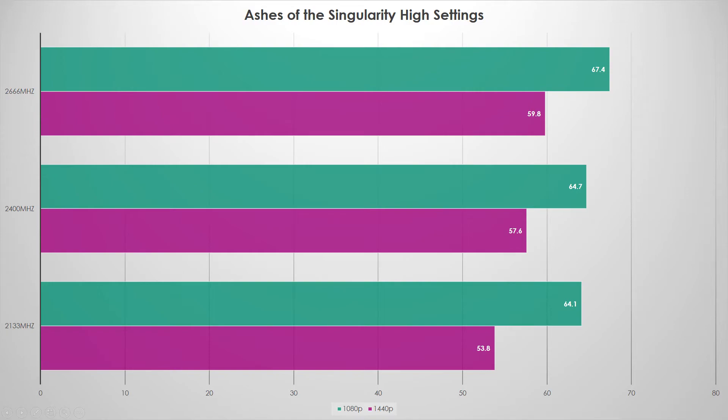Ashes of the Singularity is a tricky one — I was seeing two to three percent variance just running the same benchmark multiple times, so I averaged results. At 1080p there was almost no gain going from 2133 to 2400, but up to 2666 there was a five percent increase. At 1440p there were steady gains — a four FPS then a two FPS jump, roughly eight and four percent deltas. As a CPU-bound test I expected more gains at 1080p, which was unexpected.